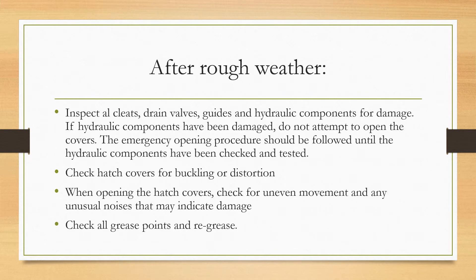After the rough weather has passed, make sure that you inspect all the cleats, drain valves, guides, and hydraulic components for damage. If hydraulic components have been damaged, do not attempt to open the covers. The emergency opening procedure should be followed until the hydraulic components have been checked and tested.